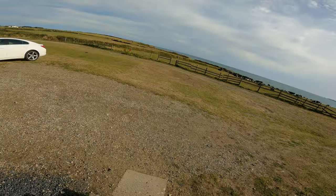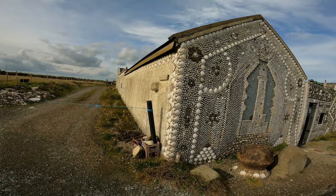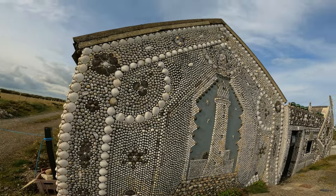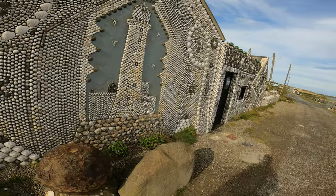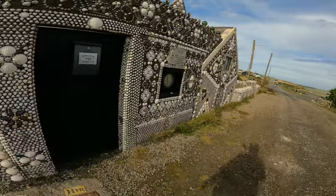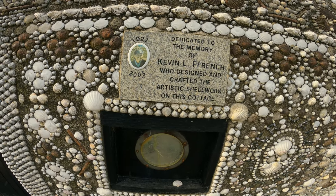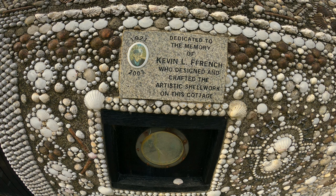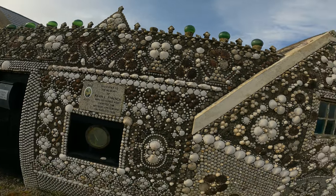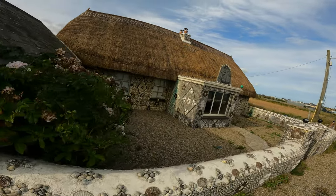We're in Cullenstown now. The first place I'm going to show you is called the Shell House, and you can see it's aptly named — the front and sides are all covered with shells. There's a little entranceway there, dedicated to the memory of Kevin L. French who designed and crafted the artistic shell work on this cottage. It's very ornate, really something different, and it's an old thatch cottage as well.